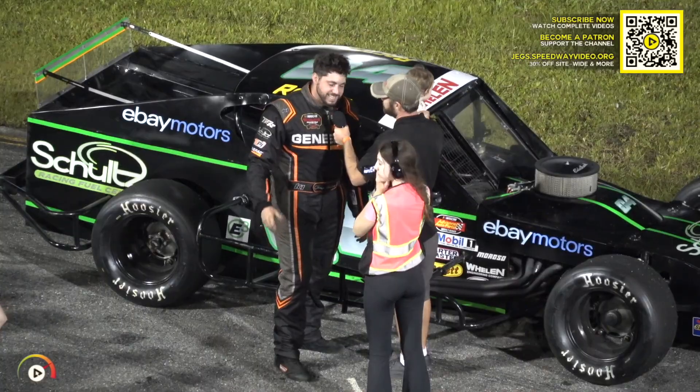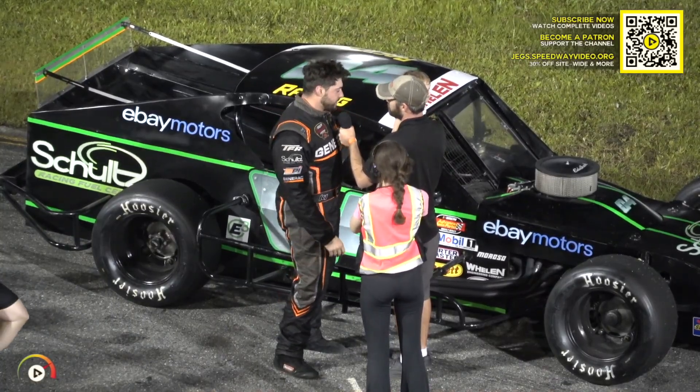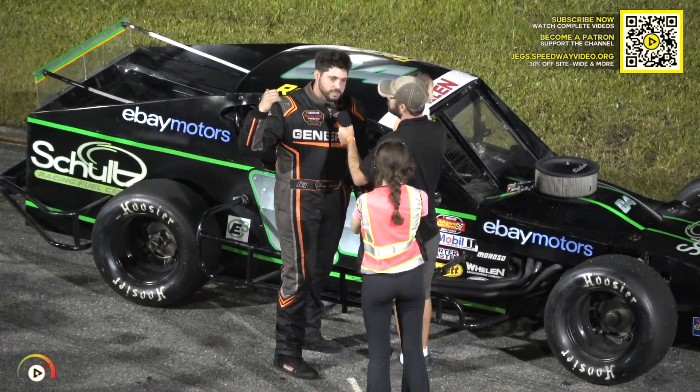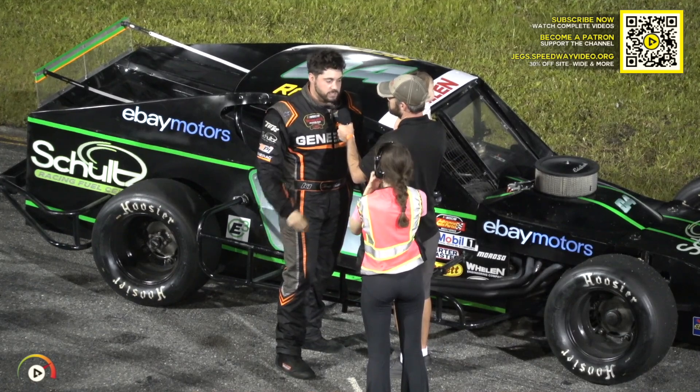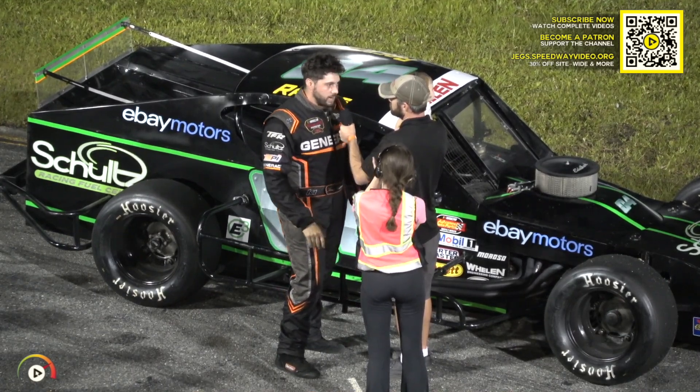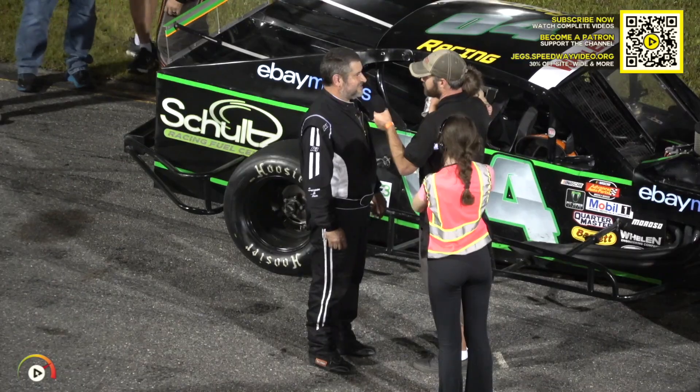Thank you very much. Thanks for all you guys — Speedway Video. I can't wait to watch that video, you guys do an awesome job. Look at this — I got a trophy! My first trophy. I almost had him. He did a really good race. That track down low is so wet tonight — I don't know if you guys can see from the stands, there's like puddles. You just can't be aggressive on the inside, so it's really hard to pass with these 602s — they've got no power. Definitely off tonight, just couldn't get it together for this race. But we'll be there next time.